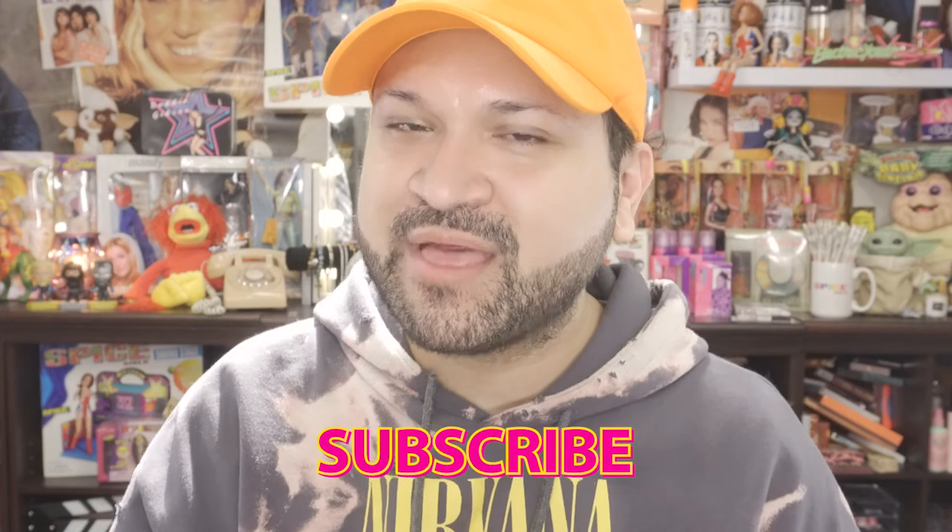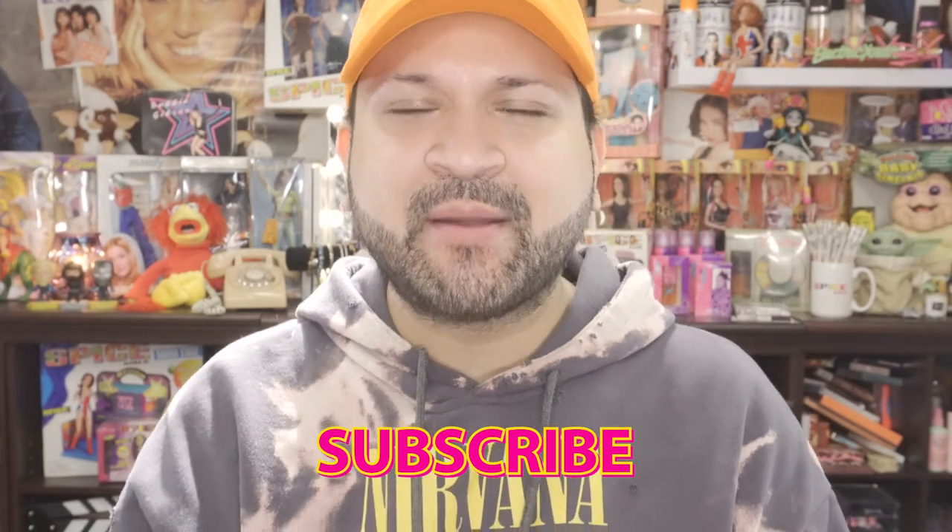If you haven't done so already, make sure you hit that subscribe button and also hit the notification bell so anytime I upload new videos you automatically get the notifications. Give my video a thumbs up as well because as always I greatly appreciate it. Until then, make sure you all brush your teeth, wash your culo, and subscribe. I will see you all in my next video — take care, bye now!